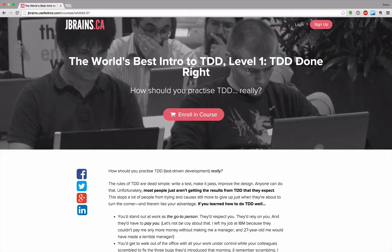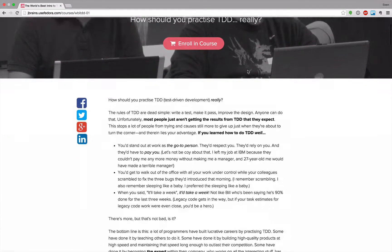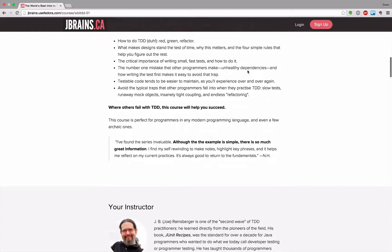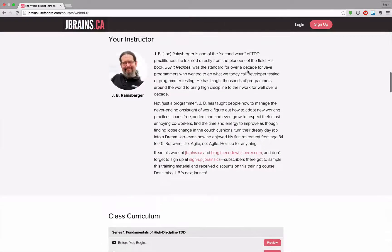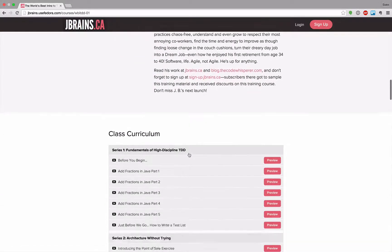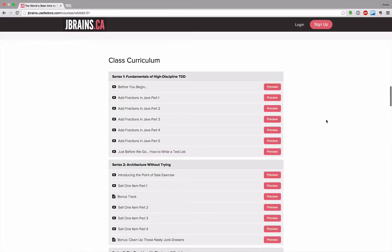What he does is approach the problem from different directions and angles, assuming different amounts of knowledge about the system he's developing, and shows where those different approaches lead. I think it's really interesting — I learned a lot from this video series and from jbrains in general. He also has several blogs and is active on Quora and similar platforms.